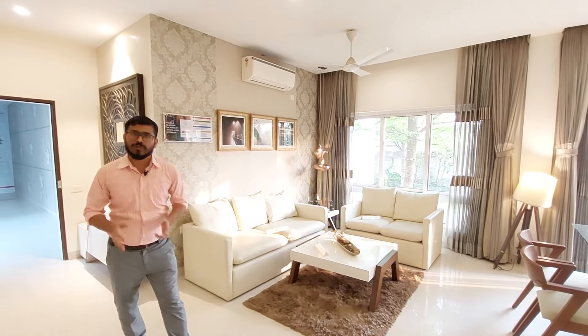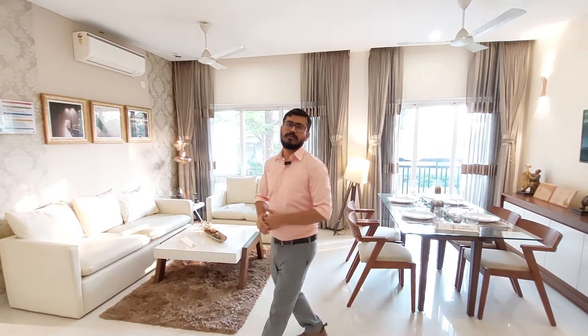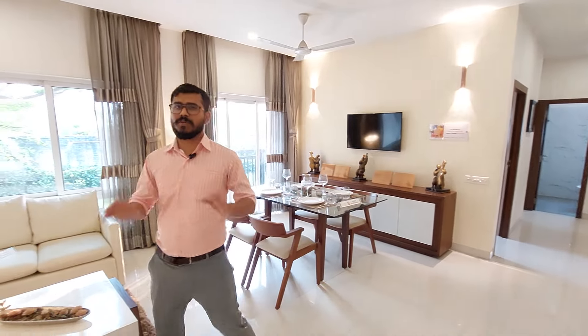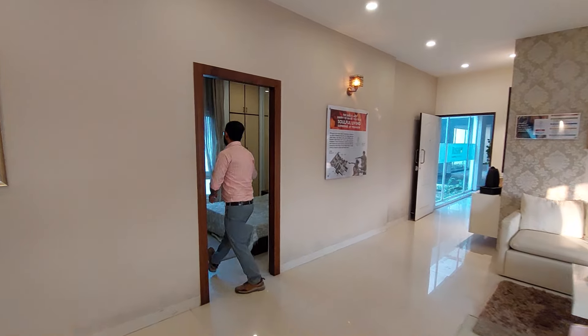Regarding this project, this is a 2 basement plus G plus 23 tower project. We have only 4 towers and the handover date as per data is October 2026. In this project, 17% apartments are still available and 83% are totally sold out.